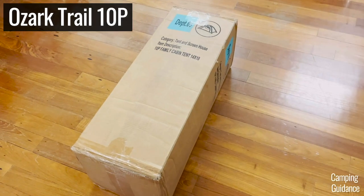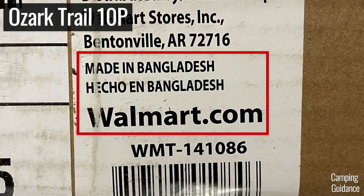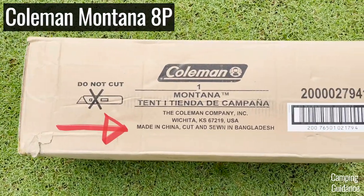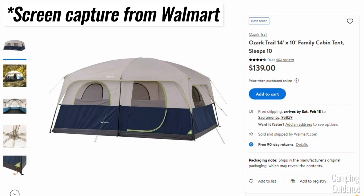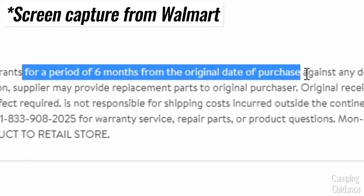Ozark Trail is basically Walmart's house brand or private brand, and the reason Walmart and Coleman are able to keep the prices low is because all these tents are made in China. But just bear in mind that Coleman tents are warrantied for one year, while Walmart provides only a six-month warranty for their Ozark Trail tents.